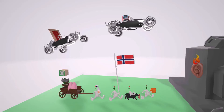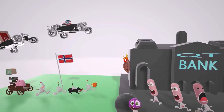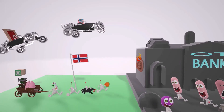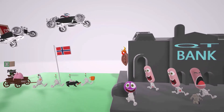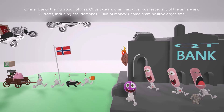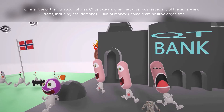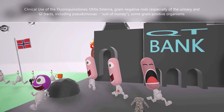Now let's talk about clinical use by looking at the bank itself. There is an ear on the side of the bank — it's on fire, and that's why people are running away. The ear on fire helps us remember otitis externa, inflammation of the external ear. We see these three pink rods representing gram-negative rods — pink because in gram staining they stain red due to their thin peptidoglycan wall. Fluoroquinolones are effective against gram-negative rods such as Enterobacter and Haemophilus influenzae, specifically those causing urinary infections and GI tract infections.